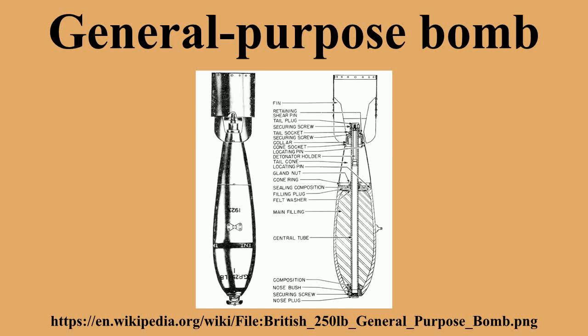General-purpose bombs are often identified by their weight. In many cases this is strictly a nominal weight or caliber, and the actual weight of each individual weapon may vary depending on its retardation, fusing, carriage, and guidance systems. For example, the actual weight of a USM-117 bomb, nominally 750 pounds, is typically around 820 pounds.